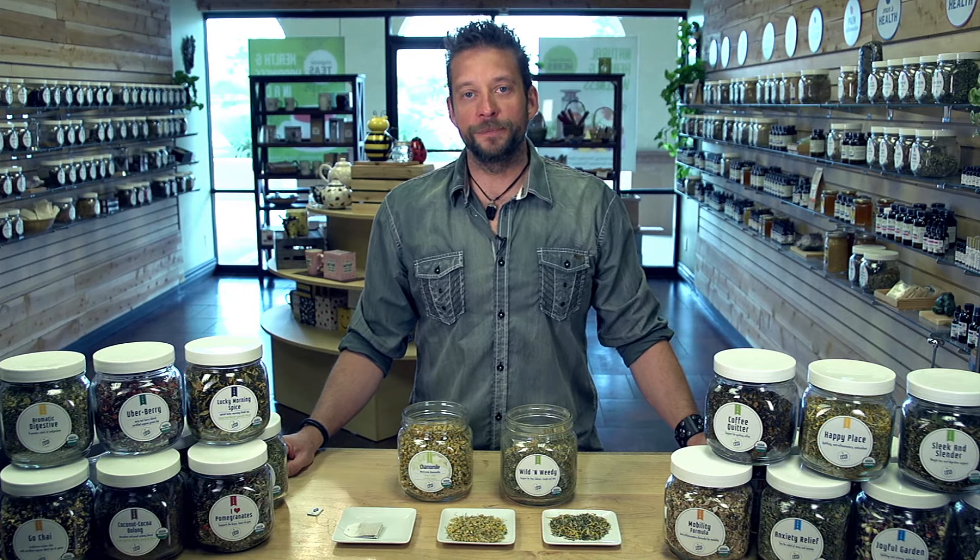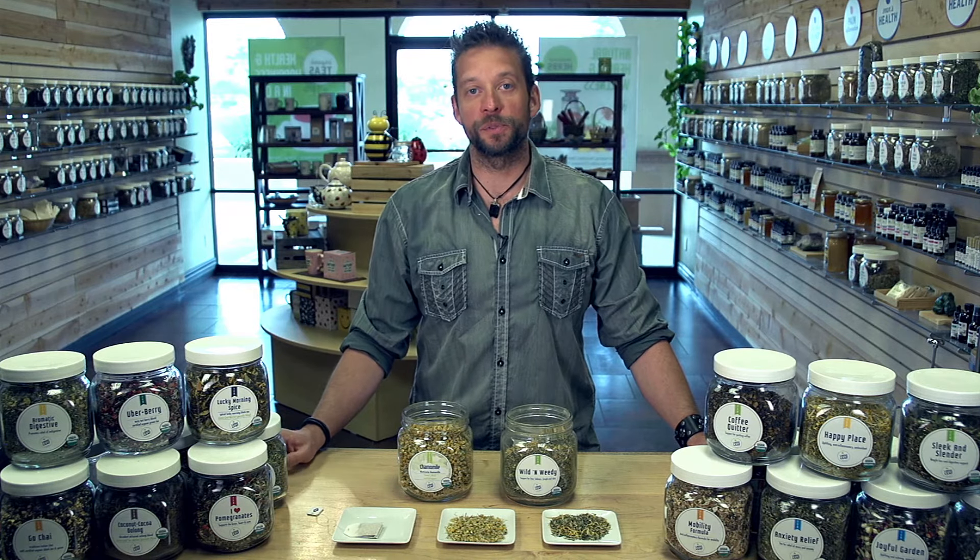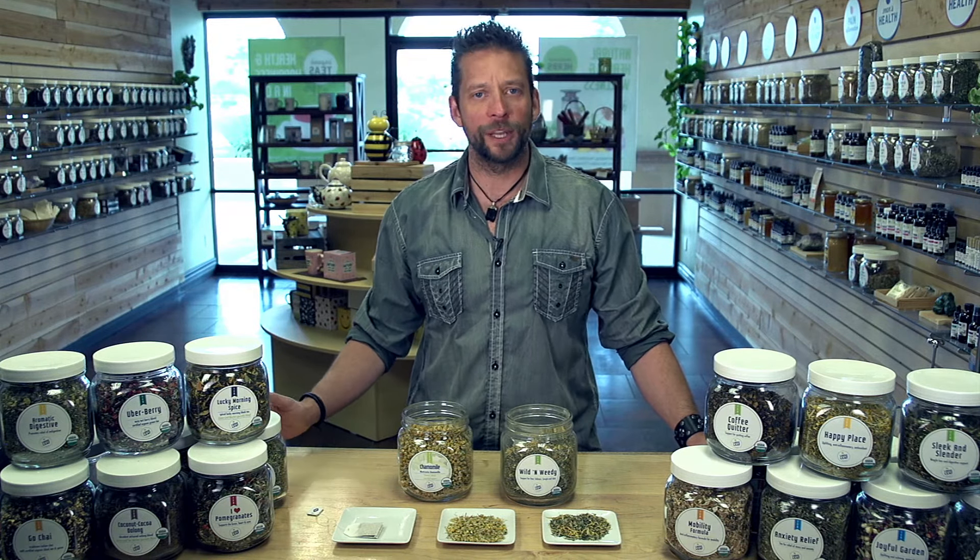Hi, I'm Nick with Loose Leaf Tea Market and today I want to talk to you about the vast, very obvious quality difference between what you'll find here and what you typically will get in a tea bag.